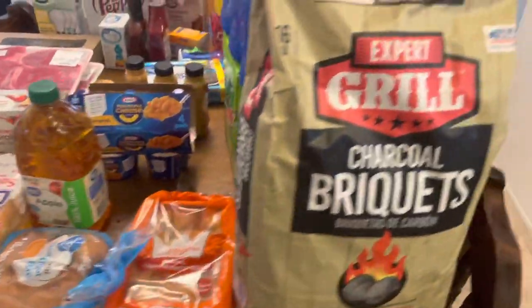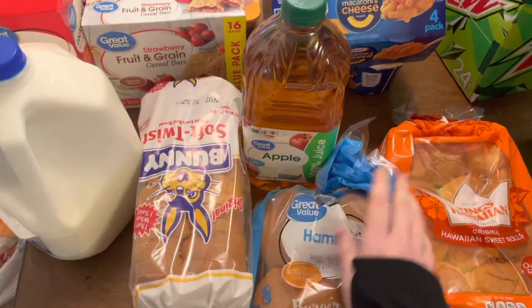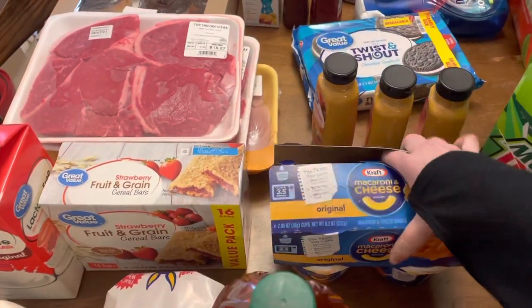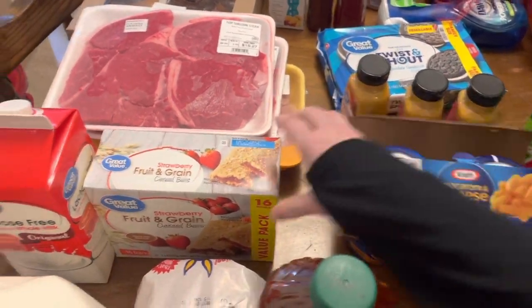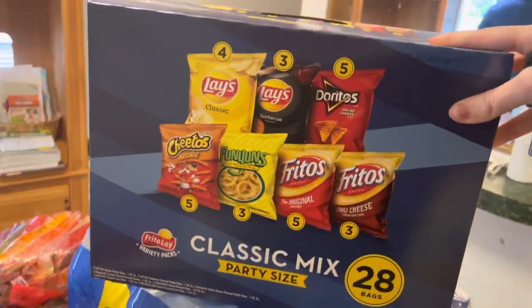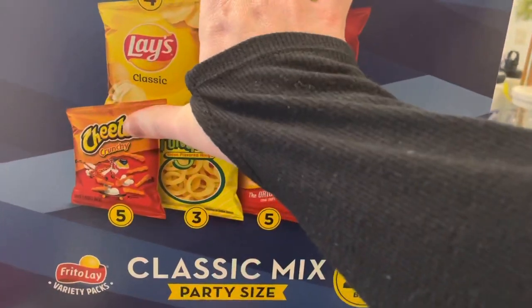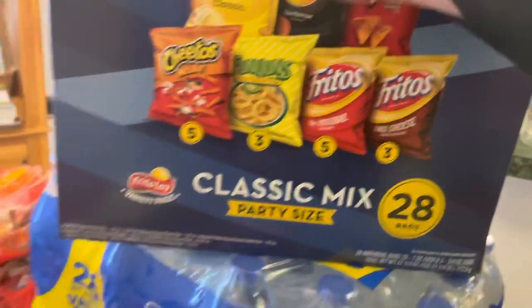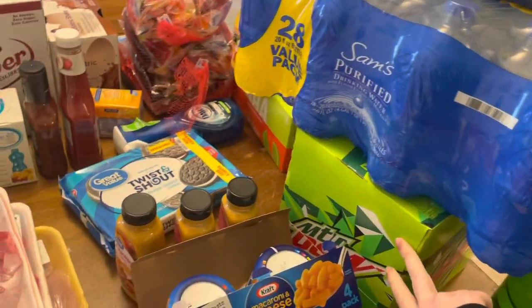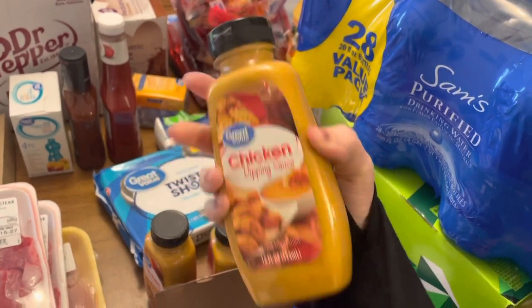Let me show you our quick grocery pickup. We got some charcoal king Hawaiian rolls, hamburger buns, some Bunny Bread, milk, apple juice, mac and cheese cups, strawberry fruit and grain cereal bars, some lactose-free milk, a big pack of chips — plain Lays classic, barbecue Doritos, Crunchy Cheetos, Funyuns, Fritos, and Chili Cheese. Some waters for the kids to use their flavor packs in, a 24-pack of Mountain Dew, and three of my chicken dipping sauces — this stuff sells out so I always stock up.